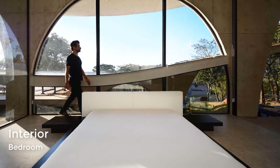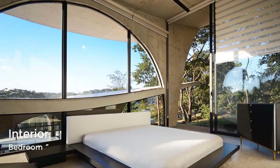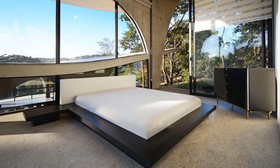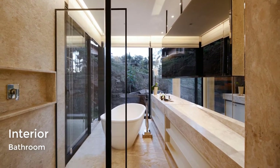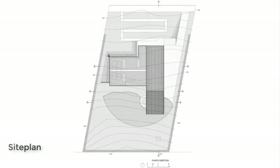In the bedroom, the arches provide an abundance of natural light and add a sculptural element to the room. In the bathroom, floor-to-ceiling windows provide tree views for the freestanding bathtub.